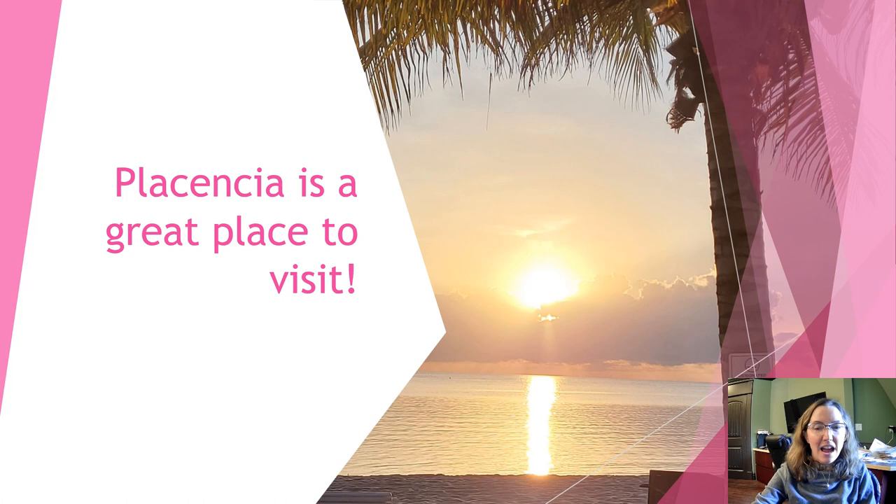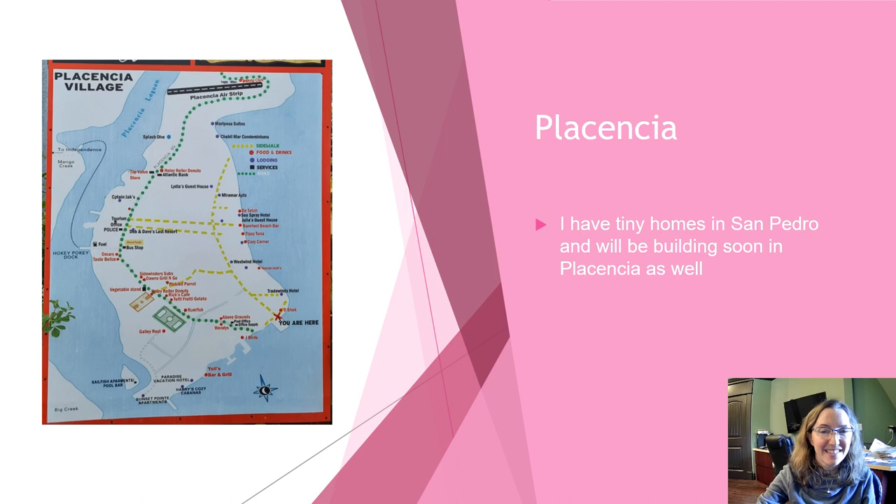Hello again, Linda Hayes here. Today I want to talk about Placencia. I have a few videos on land developments and other things about it, but I've had a lot of questions on whether people should visit Placencia or Ambergris Caye. I thought I would put this video out to show some of the pictures and videos I took while I've been in Placencia many times over the last little while.